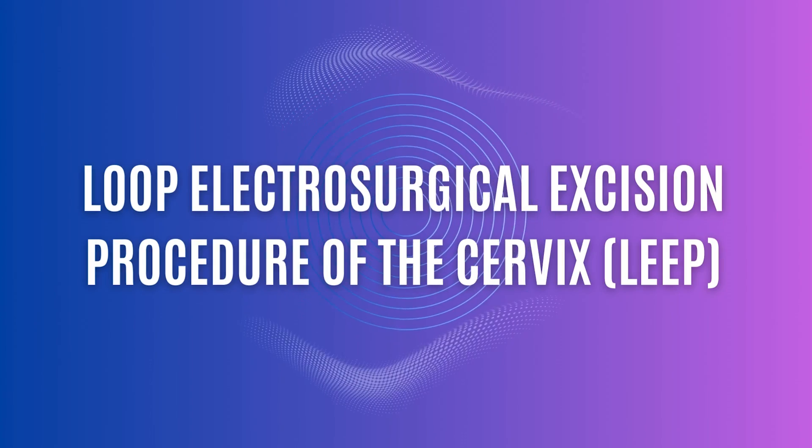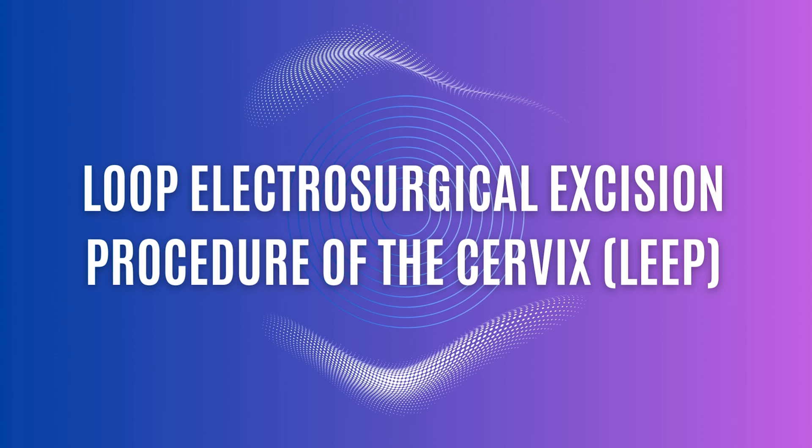Welcome back to my channel. My name is Neferty Pond. I'm a board-certified gynecologic oncologist, and today I'm going to talk about the LEEP procedure. The LEEP stands for Loop Electrosurgical Excision Procedure of the Cervix. It's a common surgery that's done to treat cervical dysplasia.